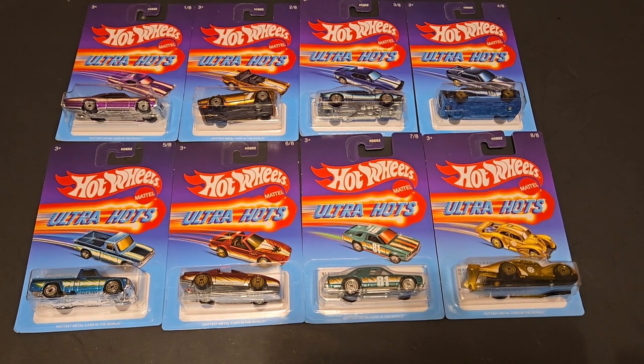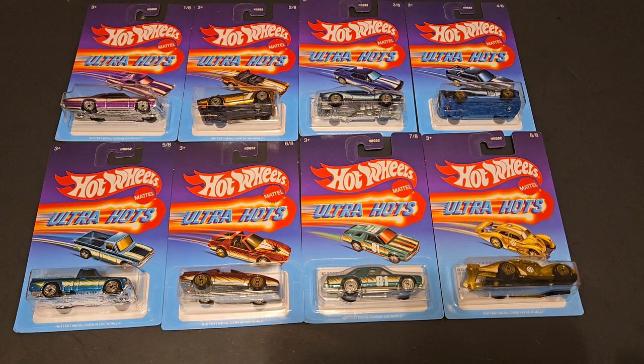So these are Target exclusive cars. The old set from 2022 — I feel like it's been that long — they are peg warmers. Oh my goodness. You can still find them alongside these 2024 ones.